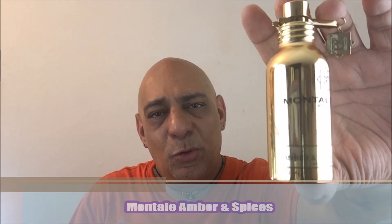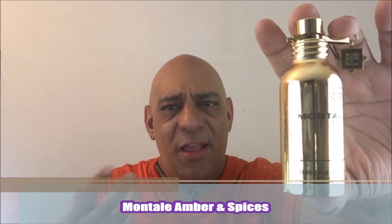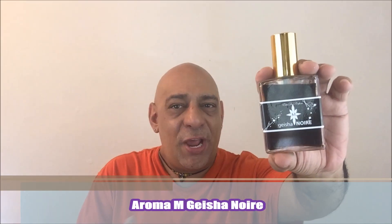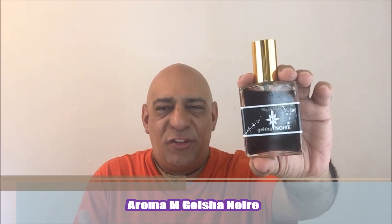From the house of Montale, Amber and Spices — it's got a little oud and spices, and it's a big, typical Montale fragrance but it's really good. Also from Montale, Blue Amber. This is a really good amber fragrance but it's a little powdery — if you don't like powder, this might not be for you. Geisha Noir by Aroma M: black amber, sandalwood, tonka. It's rich, dark, and just so wonderful. It's developed a loyal cult following by both men and women, and for good reason.